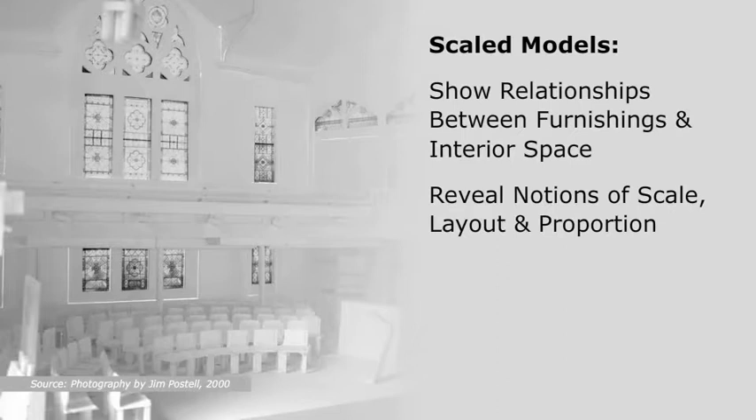to resolve general spatial relationships, so that decisions about material selection, color, and texture can be explored in rendered drawings, or in larger, more detailed models — for example, three inches equals one-foot-zero inches — once the overall spatial context is resolved.